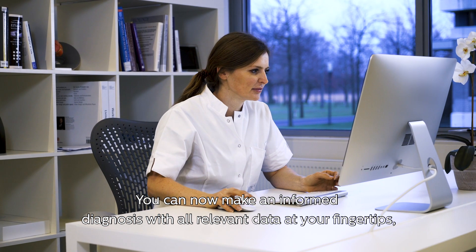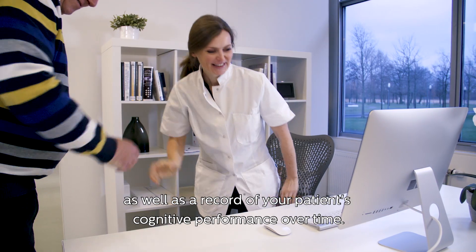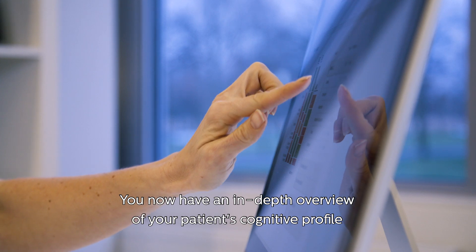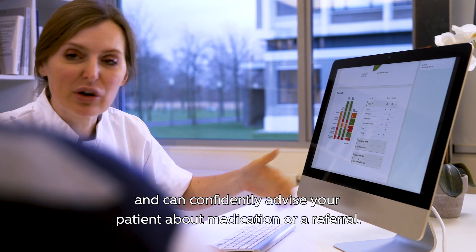You can now make an informed diagnosis with all relevant data at your fingertips, as well as a record of your patient's cognitive performance over time. You now have an in-depth overview of your patient's cognitive profile and can confidently advise your patient about medication or a referral.